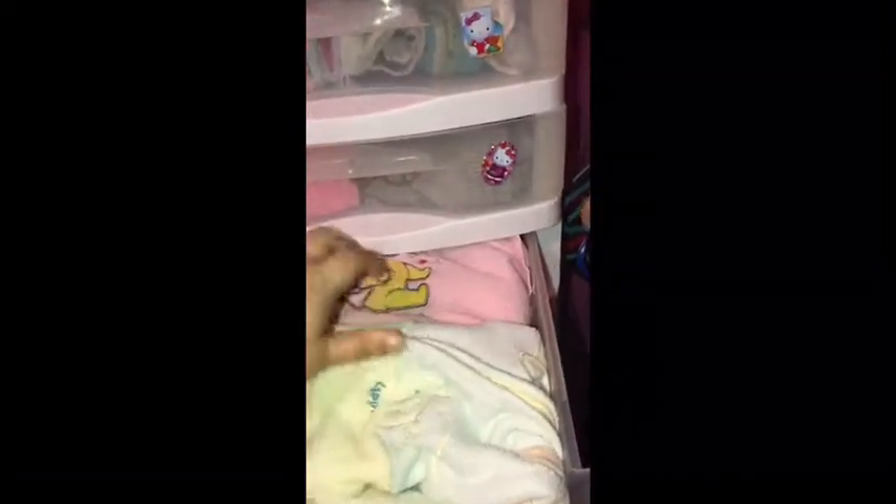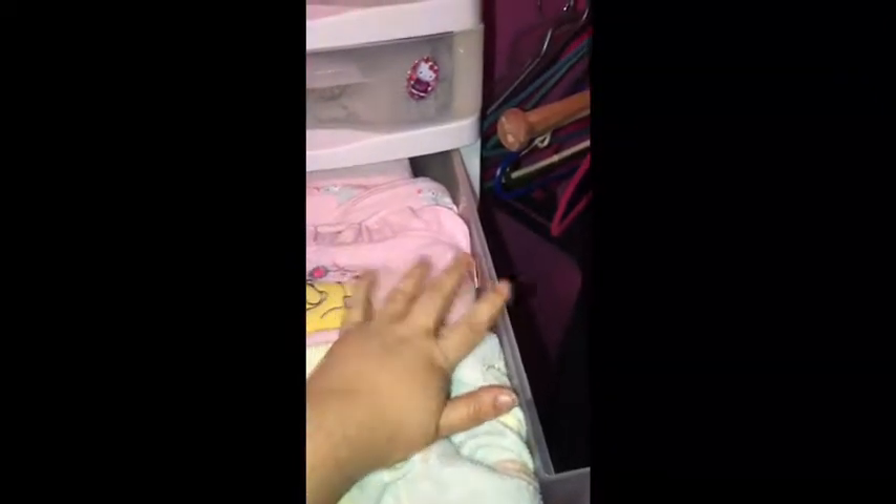In this drawer, I have all of our sleep sacks, sleep suits, and then two pajamas. The only downside with these drawers is I wish they were bigger, because instead of the clothes being flat, the sleep sacks and sleep suits usually come above the top.